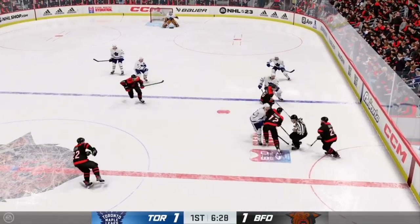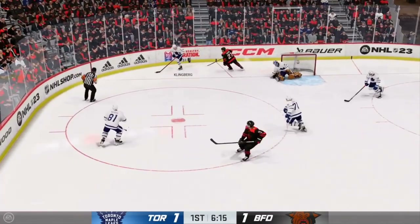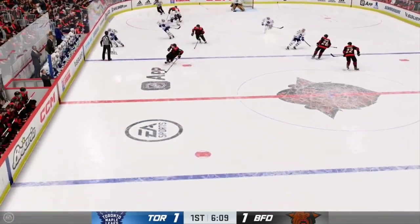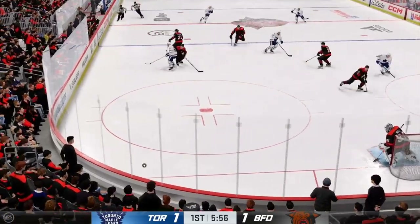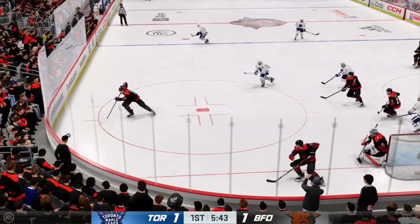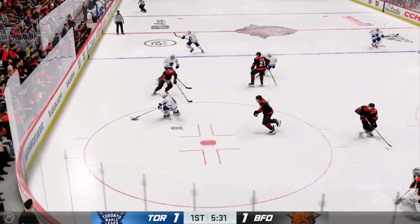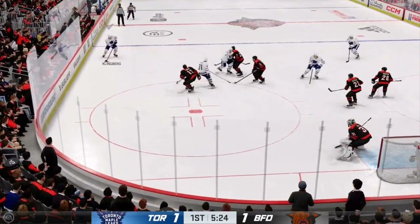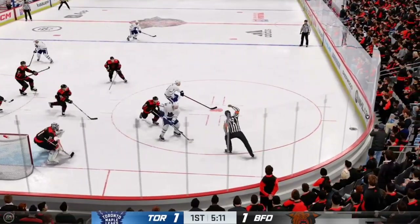Faceoff here in the neutral zone and we are back underway. Puts it in deep. Toronto's got the puck along the boards. Gaining momentum along the wing. Sends it deep inside the offensive zone. Moves it quickly over to Timmons, and it's broken up by a nice defensive use of the stick. Takes a shot — denied by the goaltender.